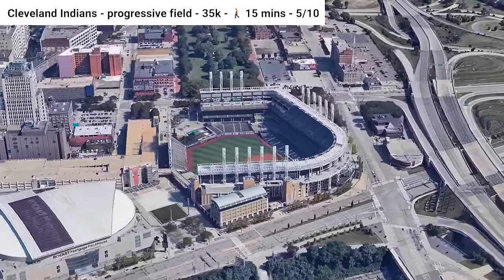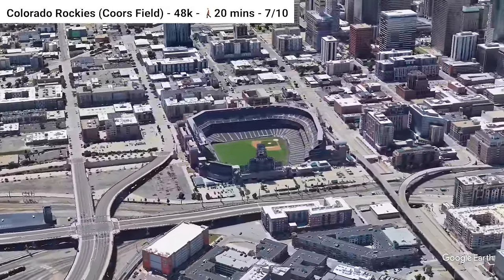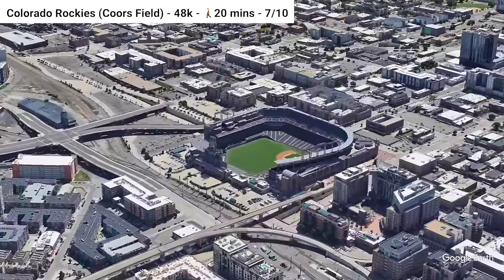Moving across the Midwest, we find ourselves at Coors Field, home of the Colorado Rockies. Union Station is just a few blocks away, which has four regional rail lines, and pretty close are also light rail trains and buses. The stadium is also not too far from downtown.